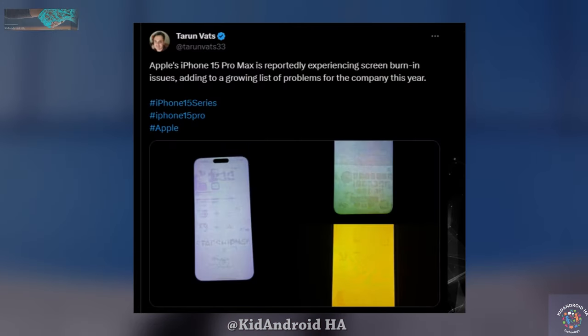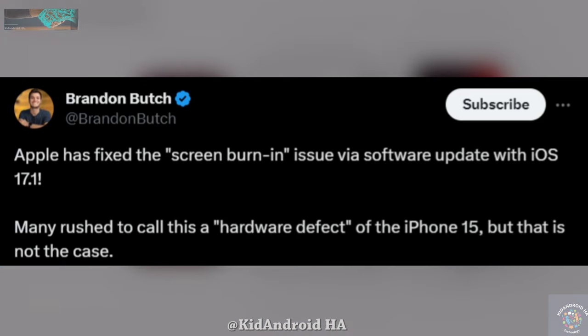The exact nature of this issue is not entirely clear, as it could be either a screen burn-in or a display bug. Normally, image persistence or burn-in is considered a hardware fault that would require a screen replacement. Some suggested solutions are more preventative in nature, such as reducing screen brightness or turning off features like the always-on display to minimize the chances of a static image getting permanently burned into the screen.